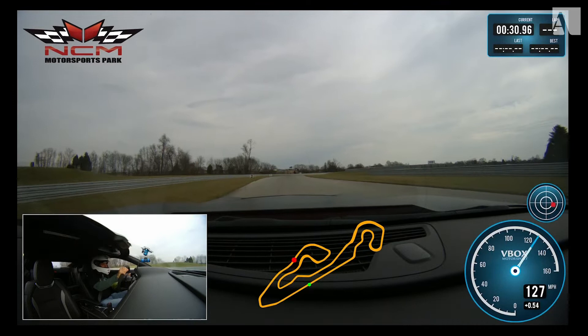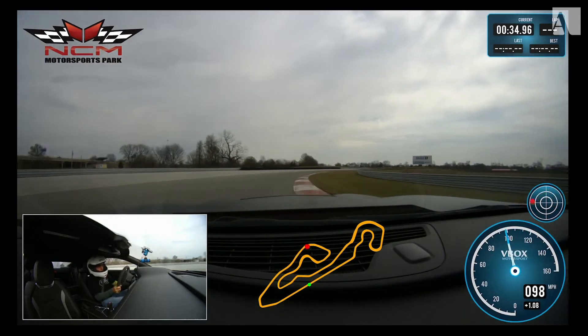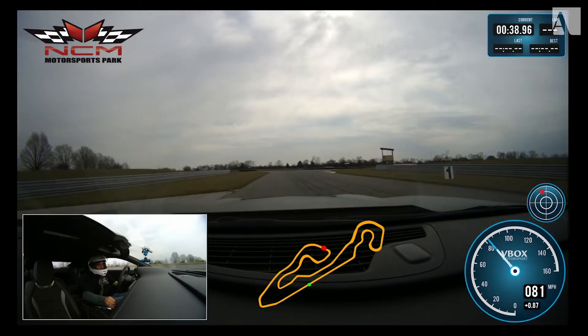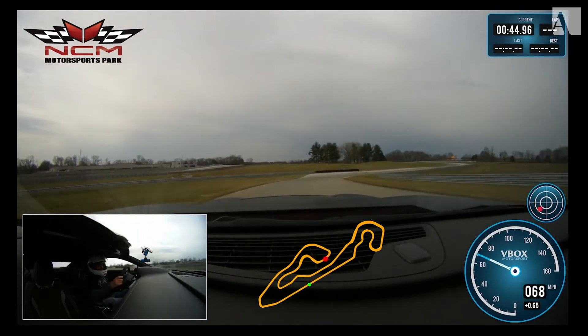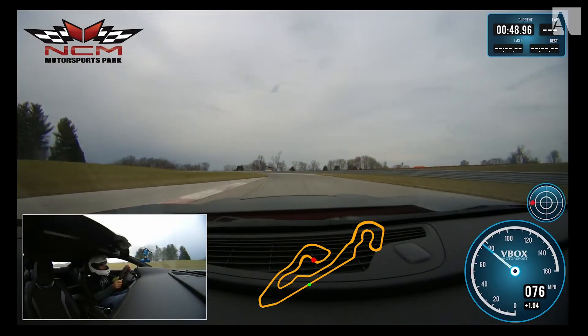Coming up to turn five — the target number here is 100 miles an hour. I'm going through at about 97 to 98 miles an hour, which is very good. Into turn six, using some curb there to help turn the car. Holding the gear through here — the engine sounds fantastic.